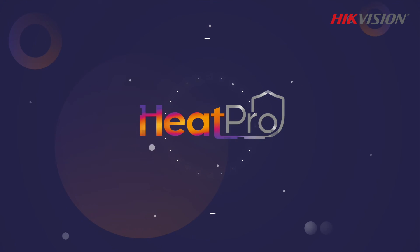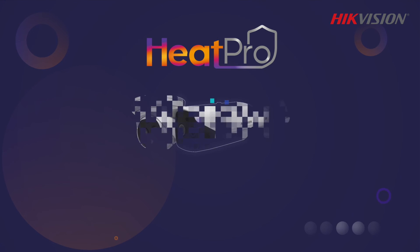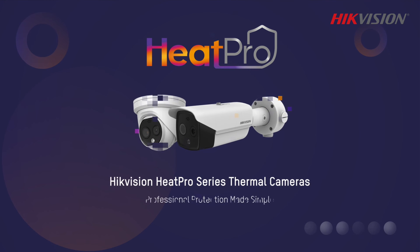Hikvision Heat Pro Series thermal cameras — professional protection made simple.